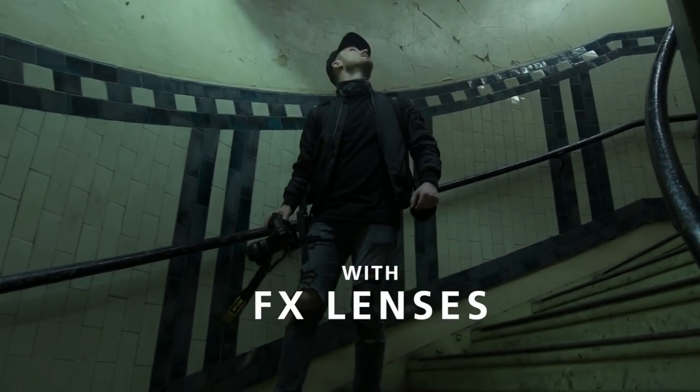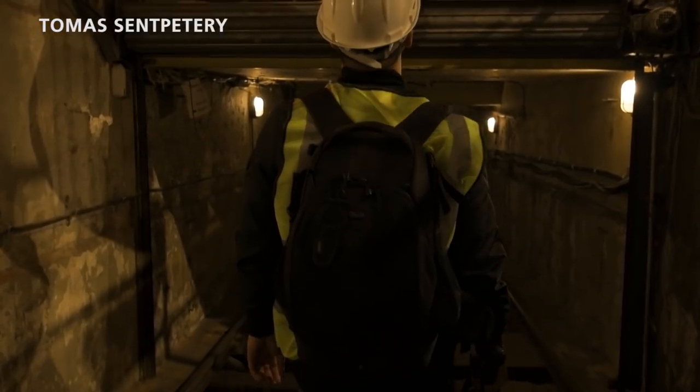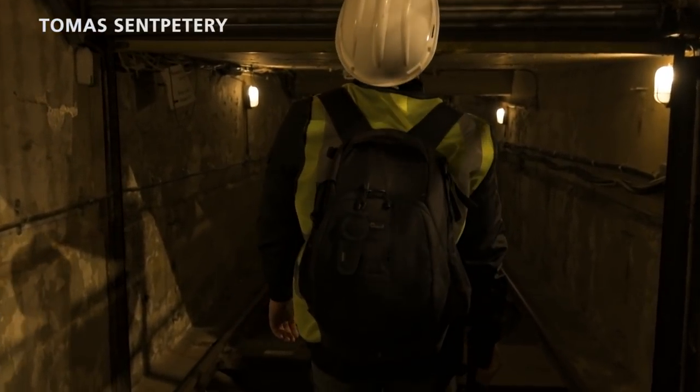Nikon has sent me a challenge to capture surprising angles of some of Europe's popular tourist destinations. I'm looking deeper to explore what lies beneath some of the landmarks we've come to see in travel shots.